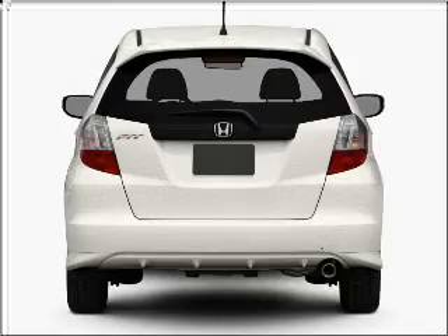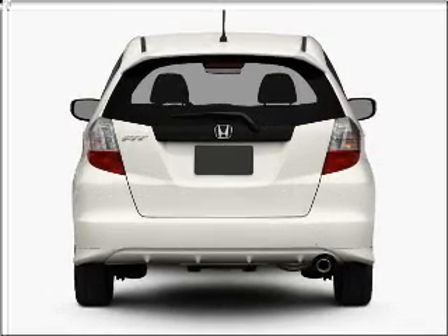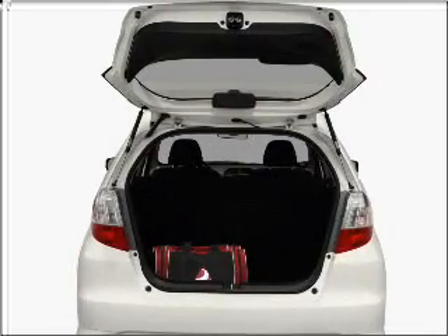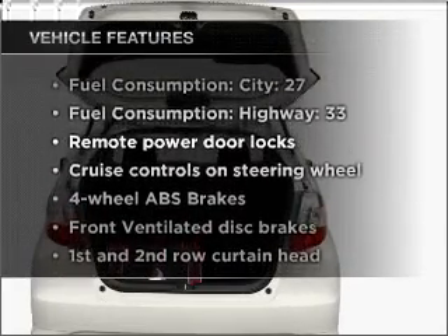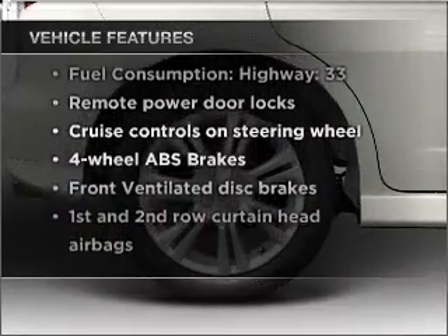The anti-lock braking system will help deliver you safely to your destination. Power and reliability are a great combination. This vehicle has both, and with these notable features, you won't want to miss out on the opportunity to own this amazing vehicle.